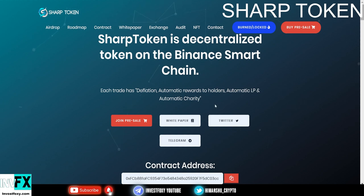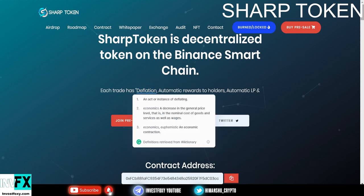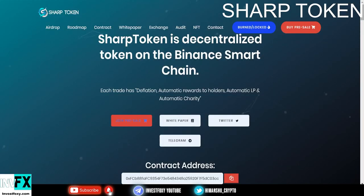What makes this project a must-buy is that they have deflation. Deflationary tokens burn tokens from the circulating supply, reducing it and making the token more scarce. This has that deflationary feature, which I love.